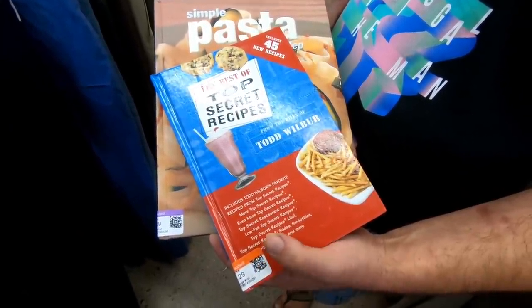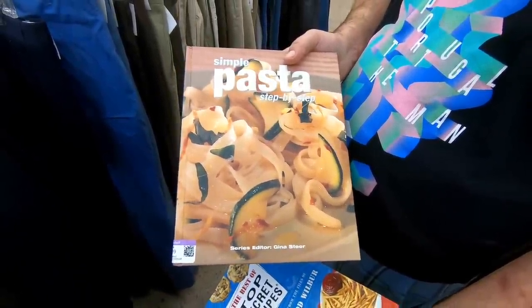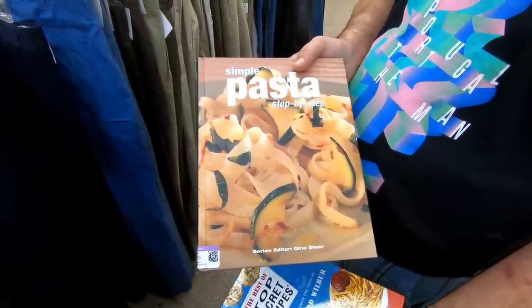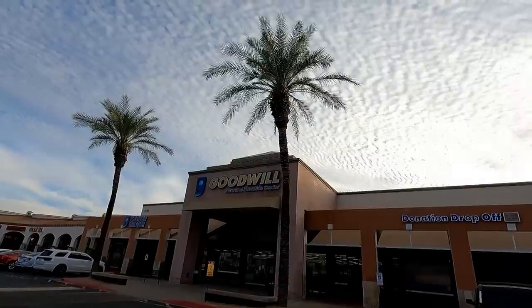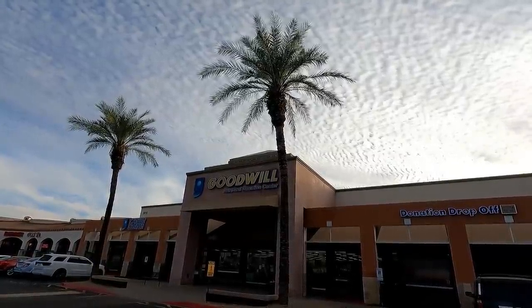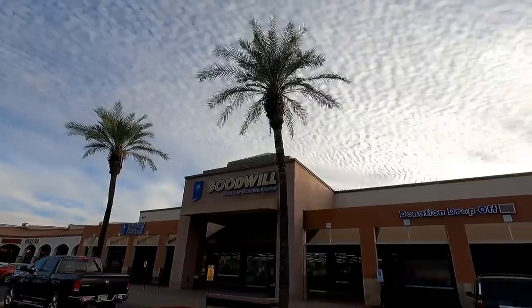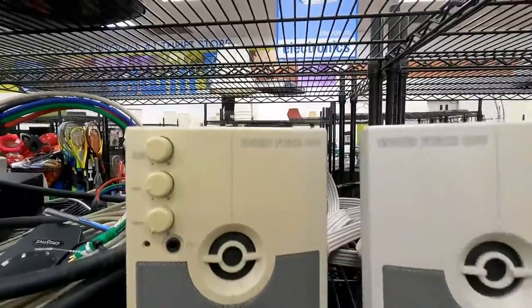Now here's something Mark found — he's always looking at cookbooks, and this Top Secret Recipes book may be something you see used in some future Retail Archaeology videos. Moving on to our next Goodwill, this one's located at Pima Pavilions. I really like this location because there's a lot of old money that lives around here, so a lot of interesting stuff gets dropped off.